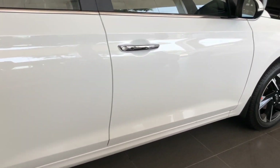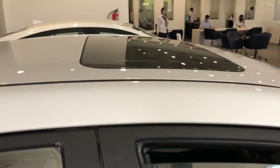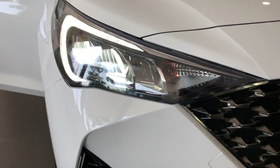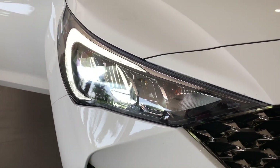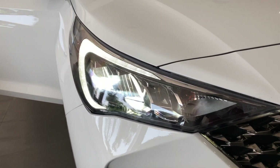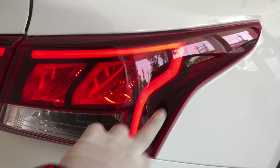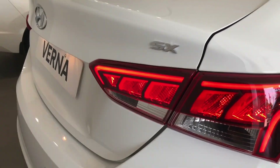Moving in, you can see the sunroof because this is the top variant. I wanted to show you the LED headlights — it looks very good — but given the time of day I won't explain more. The LED DRLs are very amazing. Overall the car is very amazing. The LED tail lights also look very good.